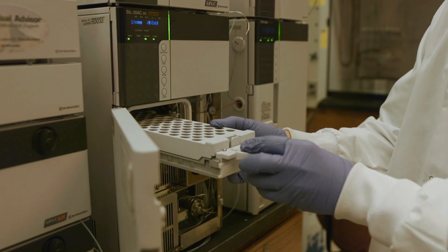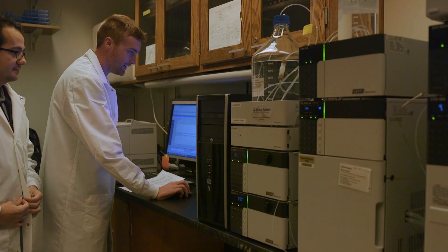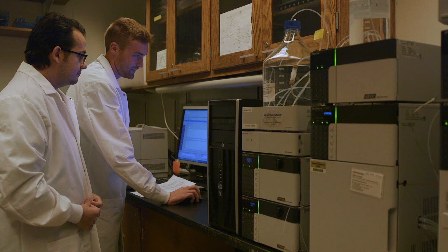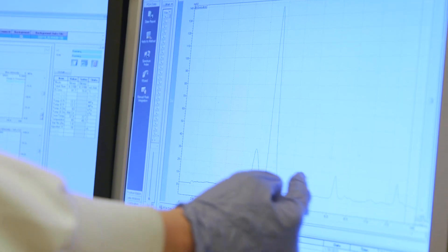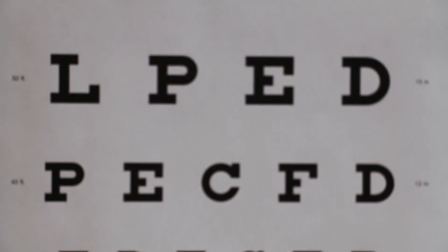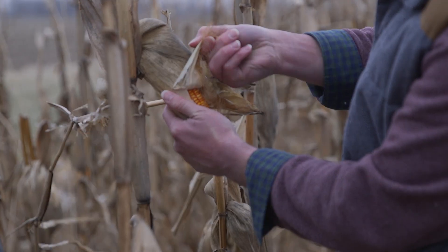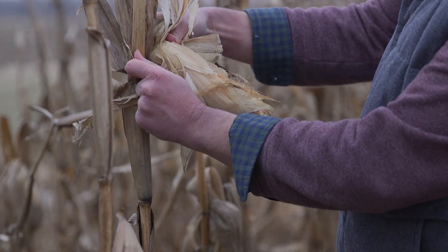Lower levels of lutein and zeaxanthin are associated with a greater likelihood of macular degeneration, and there are preliminary findings that levels of lutein and zeaxanthin may be associated with cognitive function. The American Optometric Association says that eating enough lutein and zeaxanthin significantly reduces the risk of developing age-related macular degeneration. Unfortunately, most Americans only consume a small fraction of the levels recommended.